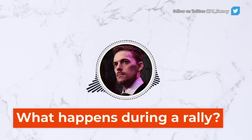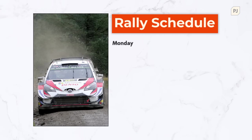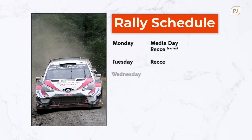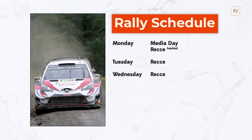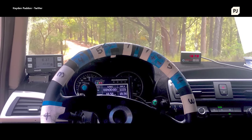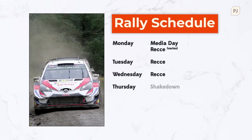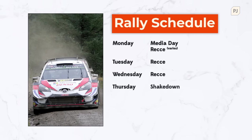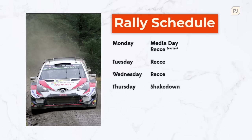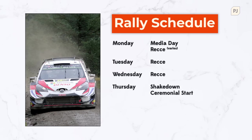Each rally is a week-long event with multiple challenges presented every day. Tuesday and Wednesday is normally when the recce happens — the crews head out to the stages in normal road cars and map out each route. This is where they'll come up with their pace notes, or improve their ones from last year if the roads are the same. On Thursday you have the shakedown, where teams can warm up on a short stage and refine their setups — like free practice in Formula 1. In the evening you then have the ceremonial start, and maybe one or two stages of the actual rally.